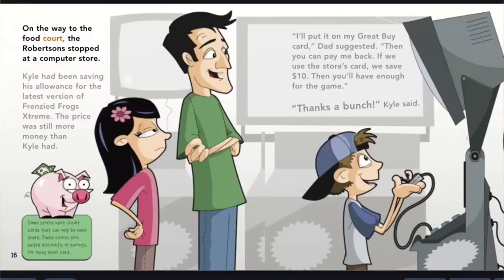On the way to the food court, the Robertsons stopped at a computer store. Kyle had been saving his allowance for the latest version of Frenzied Frogs Extreme, but the price was still more money than he had. I'll put it on my Great Buy card, Dad suggested. Then you can pay me back. If we use the store's card, we save $10 — then you'll have enough for the game. Thanks a bunch, Kyle said. Some stores have credit cards that can only be used there, and these stores give extra discounts or savings for using their card.